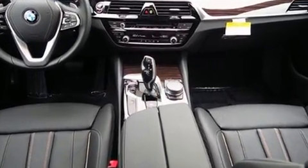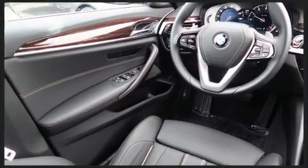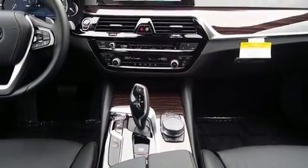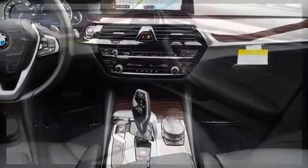Top features include front fog lights, power trunk closing assist, a leather steering wheel, a power seat, an outside temperature display, lane departure warning, and seat memory.